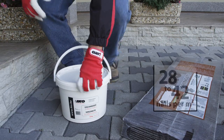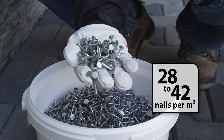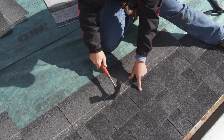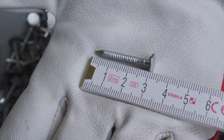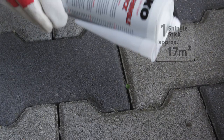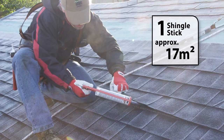To secure the shingles, you'll use approximately 28 to 42 nails per square meter, depending on the roof slope. The nails are ideally 2.5 centimeters in length, but for a re-roofing job such as the one featured in this video, you need nails 3 to 3.5 centimeters long. One tube of IKO Shingle Stick cold glue covers approximately 17 square meters.